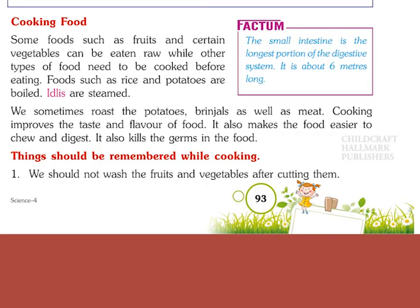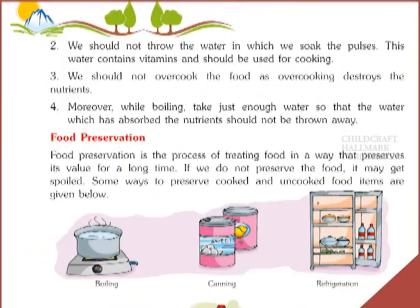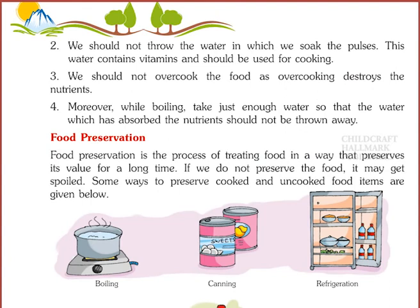Things to remember while cooking: We should not wash fruits and vegetables after cutting them. We should not throw away the water in which we soak the pulses, as this water contains vitamins and should be used for cooking. We should not overcook the food, as overcooking destroys the nutrients. While boiling, use just enough water so that the water which has absorbed the nutrients is not thrown away.